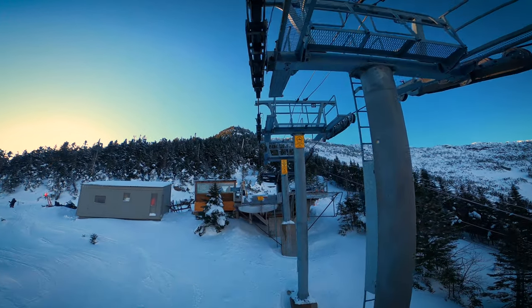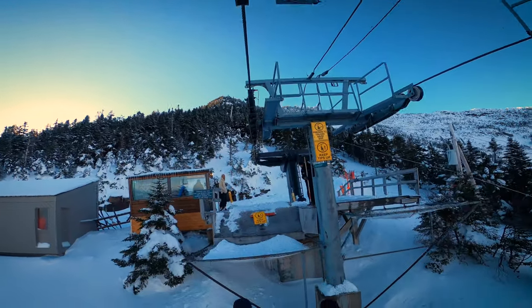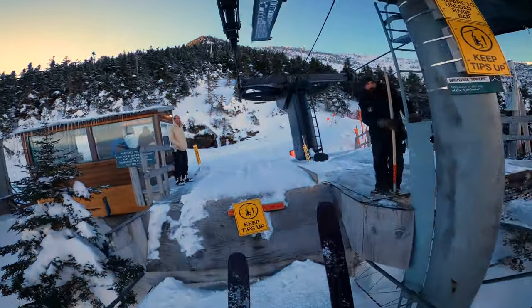Whiteface has the greatest vertical of any ski resort in the east, but this is going to be a fun video. It's just going to be me talking and skiing from the top to the bottom.